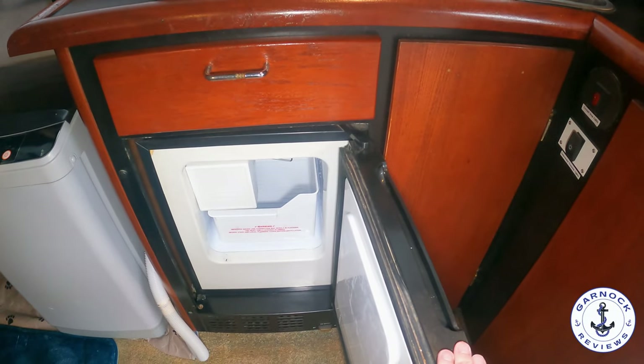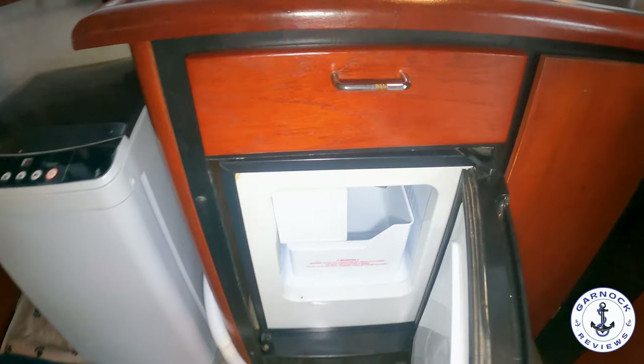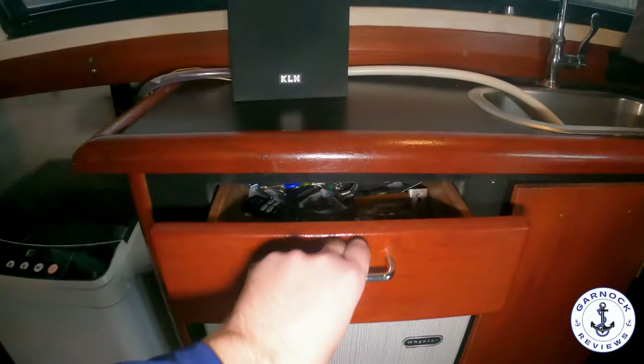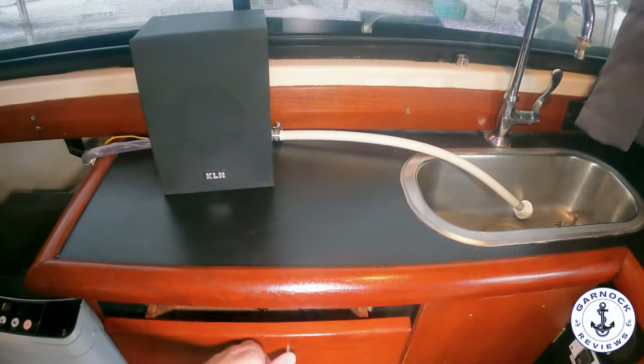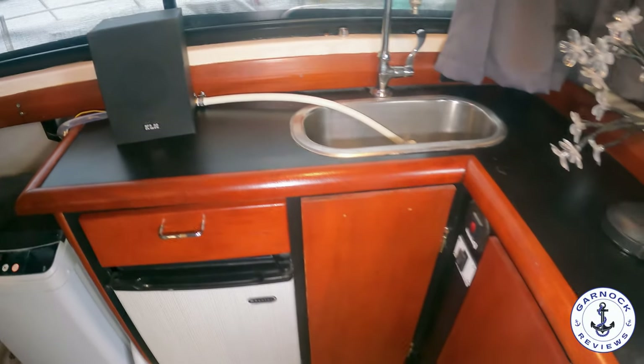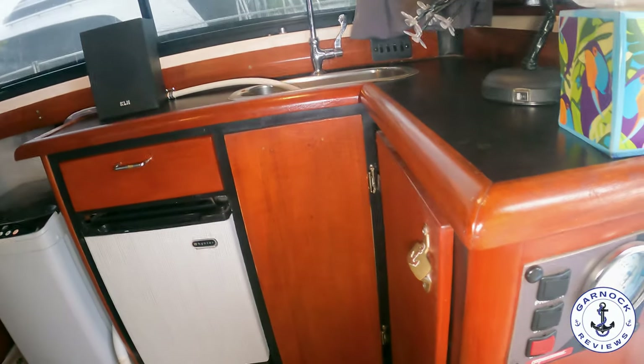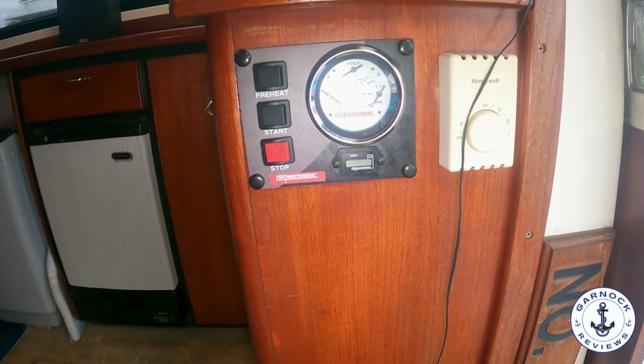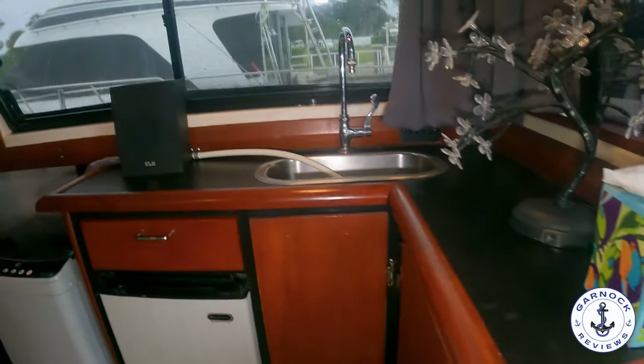There's an ice maker for drinks and refreshments, and above that a drawer with easy storage. I like the fact it's accessible coming into the cabin — you can keep things like keys, a flashlight, something easy to grab. Right at the door we've also got the generator controls. This one's got a 7.6 kilowatt Westerbeke generator installed.